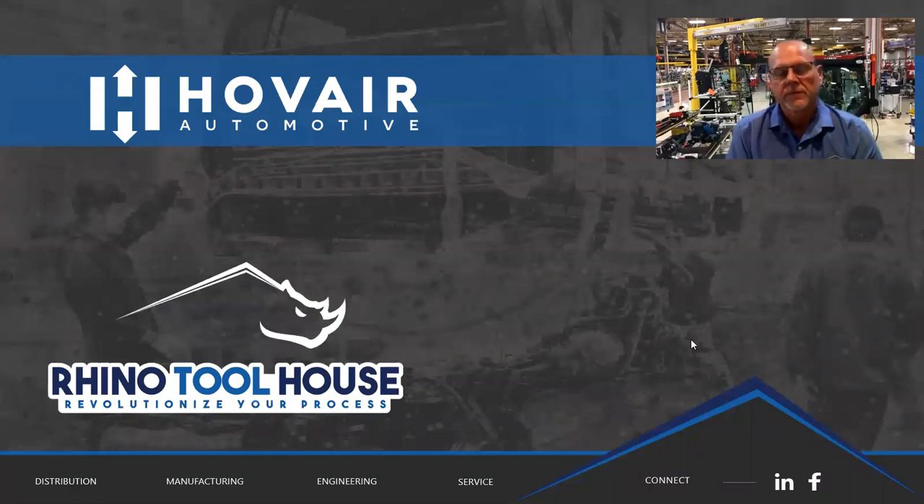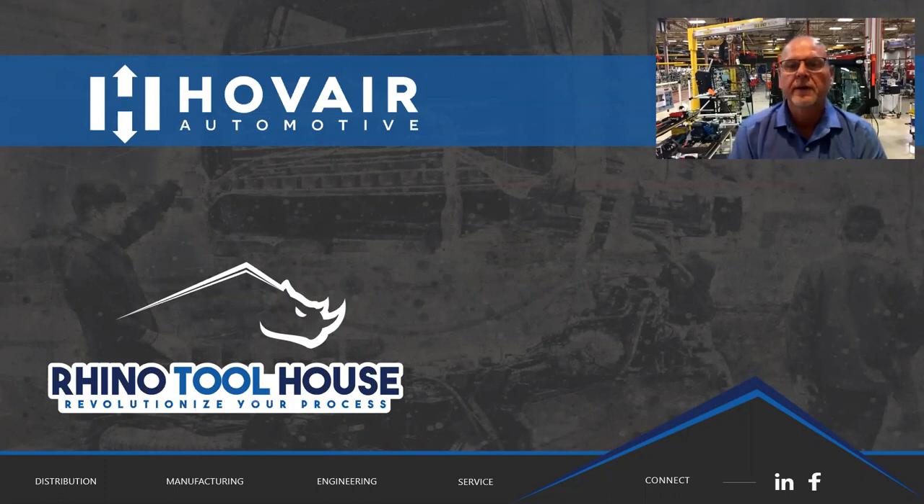Hi folks, my name is John Kirsch. I'm a material handling application engineer with the Rhino Toolhouse family of companies. Today I want to bring you one of our companies, Hover Automotive, and give you a brief overview of some of the products they have to offer to assist you in your business and your applications.